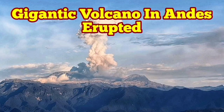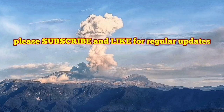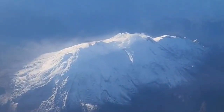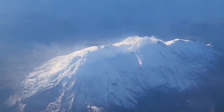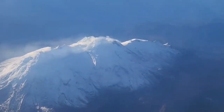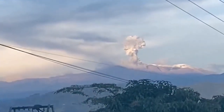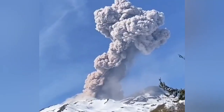A gigantic volcano has erupted in the Andes Mountains of South America. This is the Nevado del Ruiz, a gigantic volcano, 65 kilometers from west to east. The size of it, compared with something like Popocatépetl, is 20 kilometers bigger. This volcano has erupted.